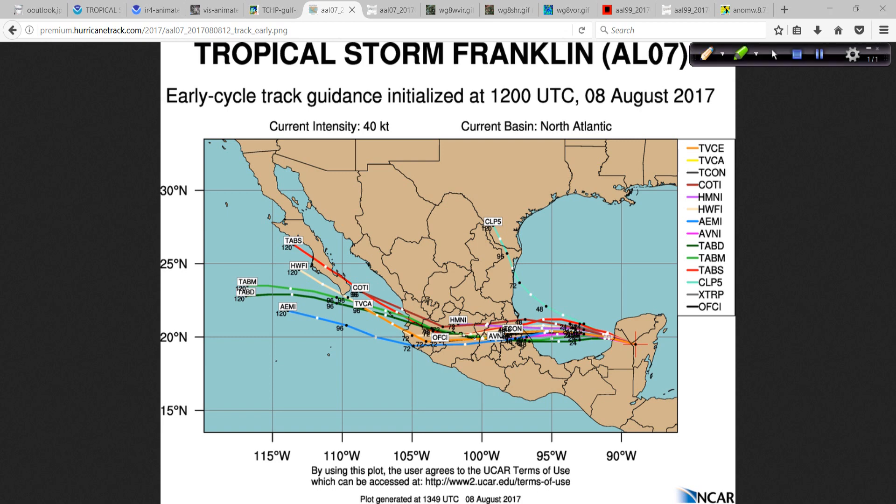Looking at the track forecast from the different models, it's pretty straightforward. The envelope overall is pretty tight; we don't have any deviation from that. Always ignore the CLP-5 — that's really not a model per se, so don't worry about that. It's not going to have some weird chance of heading up to Texas.